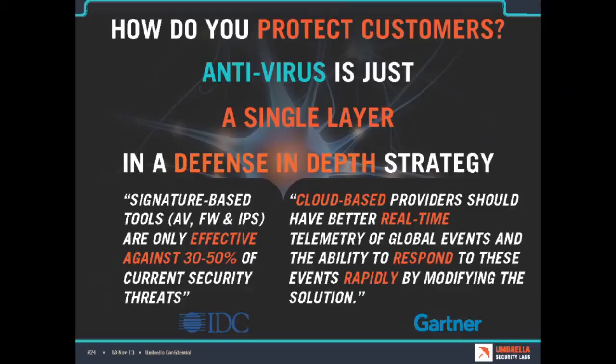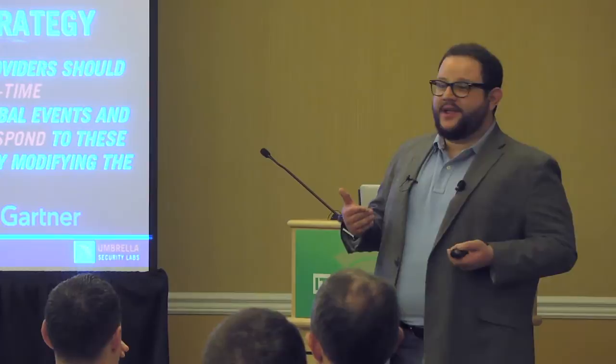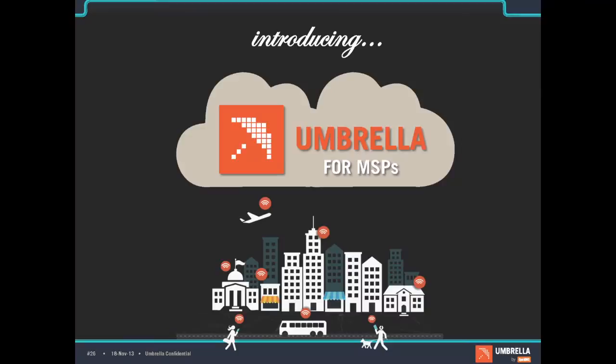How do you protect customers? This is where I want to talk about the layered approach. AV is really just one layer, and according to analysts, it's only 30 to 50% effective. Cloud solutions like ours provide intelligence and real-time protection against zero-day threats, and also reduce your complexity and costs.